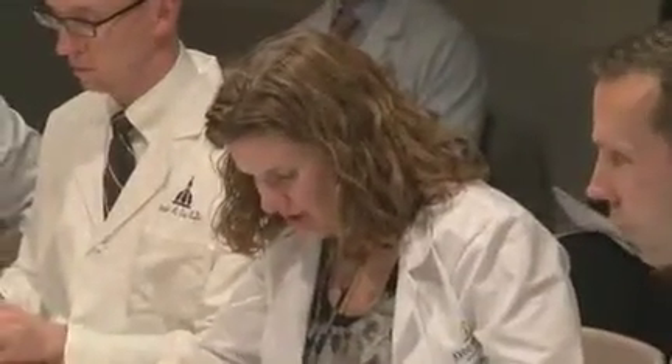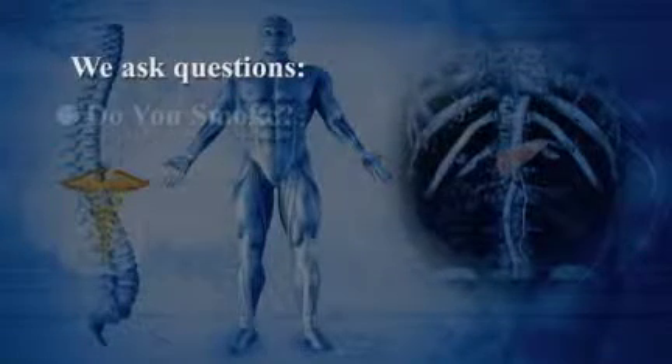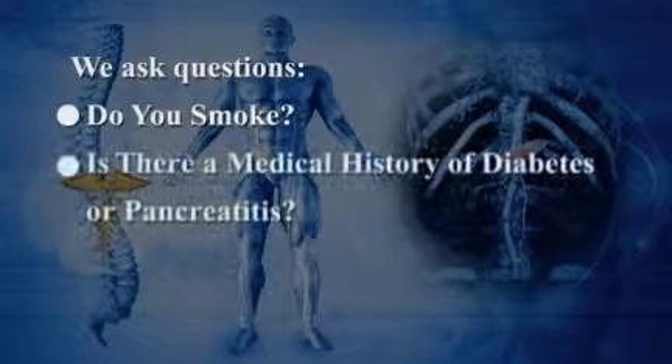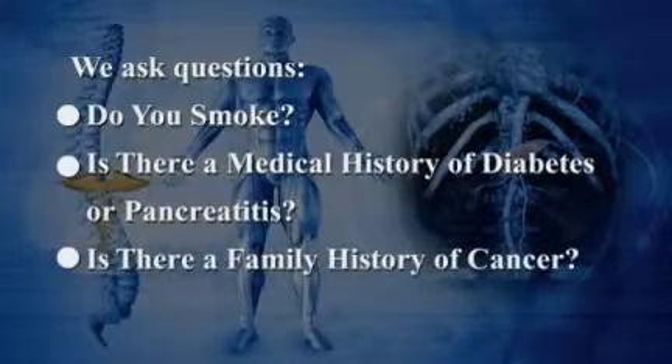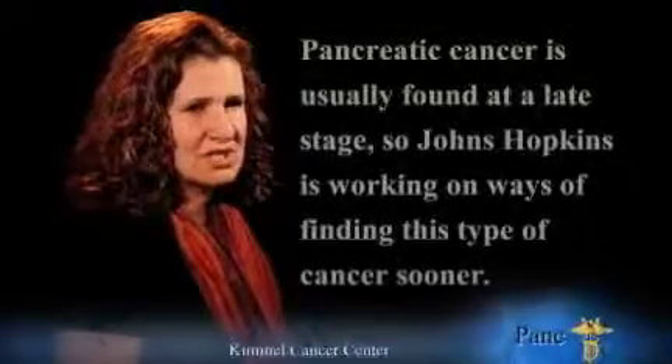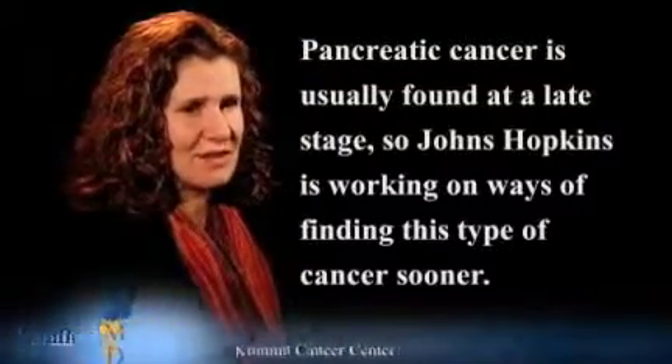We are also in the hunt for additional pancreatic cancer genes using cutting-edge technologies. If patients are interested in genetic testing, they can pursue clinical genetic testing. In the Pancreas Cancer Multidisciplinary Clinic at Johns Hopkins, we ask you questions about your lifestyle habits and your health history. For example, we want to know if you're a cigarette smoker, or if you've had a medical history of diabetes or pancreatitis, or if any of your family members have had cancer. Unfortunately, pancreatic cancer is usually found at a late stage, so we're also working on ways of finding this type of cancer sooner.